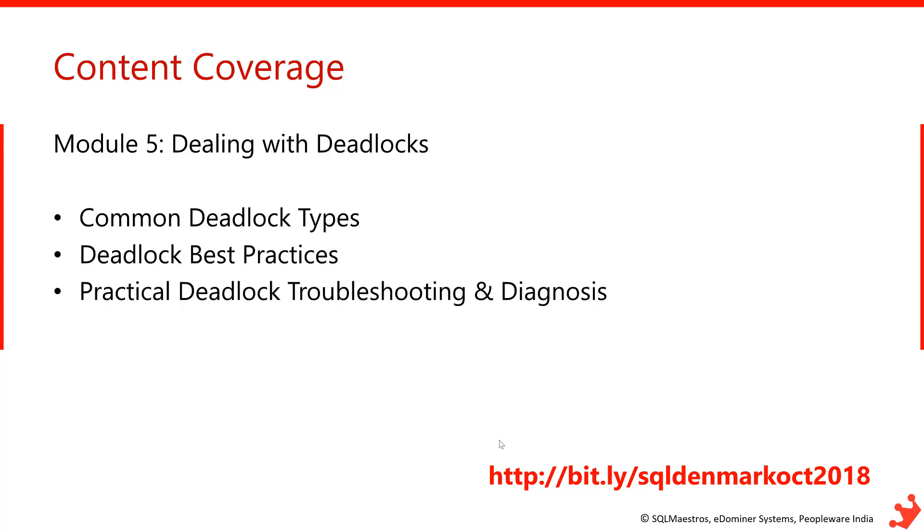Module 5 is going to focus on deadlocks. There are many different types of deadlocks — we know the cyclic one, but there are different flavors of it. I'll show how to identify which flavor of cyclic deadlock has occurred and what the remedies are. Deadlocks are not completely avoidable, but there are fixes you can apply and workarounds to minimize them or even eliminate them completely.